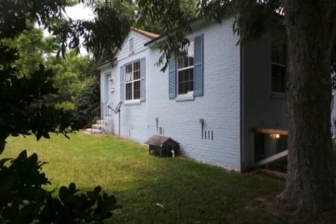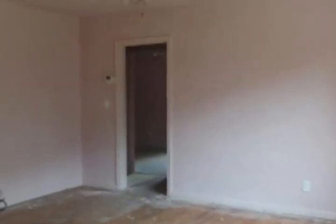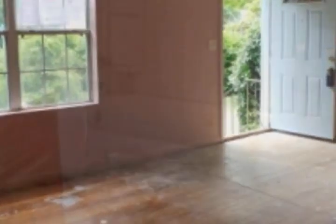This awesome brick home located in Pensacola is sure to shine with a little TLC. This home features an awesome living area with several windows allowing for natural light to flow freely through the home, a great eat-in kitchen area, and two bedrooms.